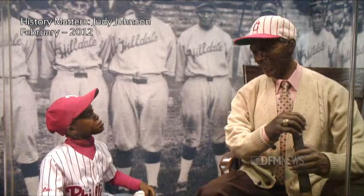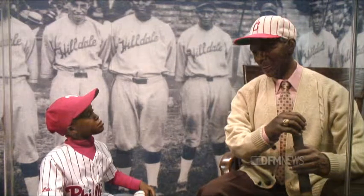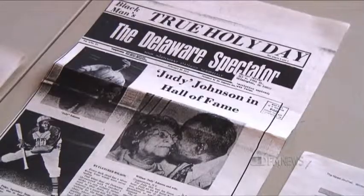We never got to play in the majors, but on the basis of our records in the Negro League, the selection committee of the National Baseball Hall of Fame in Cooperstown, New York, they decided to make things right by voting some of us into the Baseball Hall of Fame. He was only the sixth Negro Leaguer ever inducted into the Hall of Fame. Satchel Paige was the first in 1971, and Judy was the sixth in 1975. And so he finally got his due recognition that way.